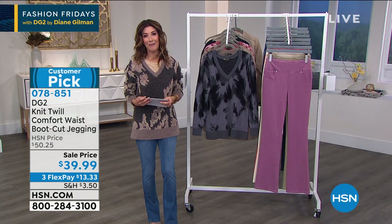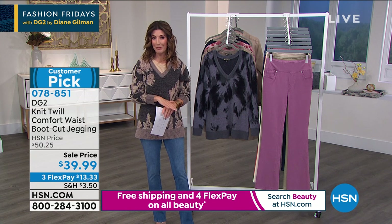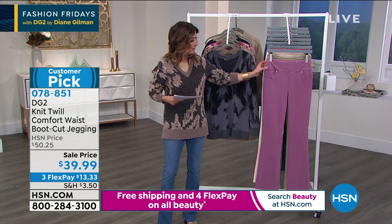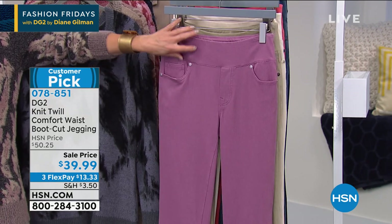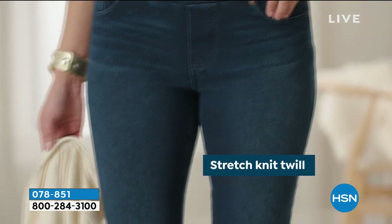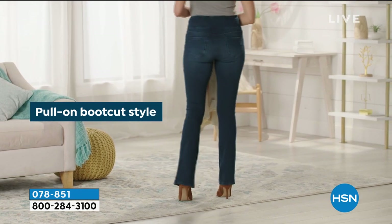Now for our Friday find — a number one best-selling jegging for less than $40: just $39.99, an incredible buy. With flex pay you get them home for $13.33, shipped right away. You get the look of a jean with the stretch and comfort of a legging. The comfort waistband gives a gentle hug around the midsection and lifts the rear. Thousands have been sold at HSN — it's a knit twill that looks like denim but is super soft and stretchy, smoothing out your body.